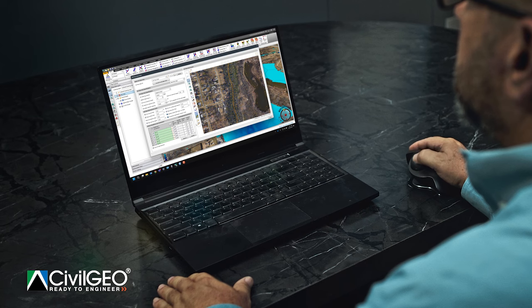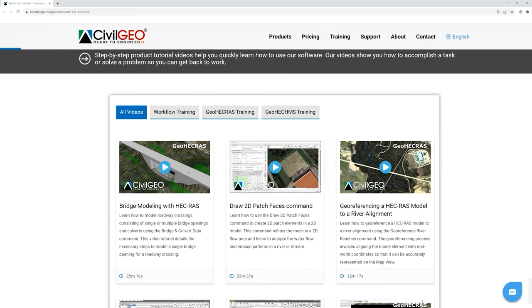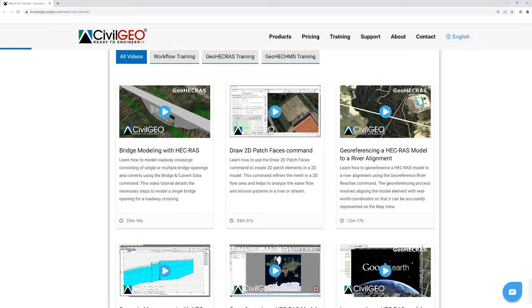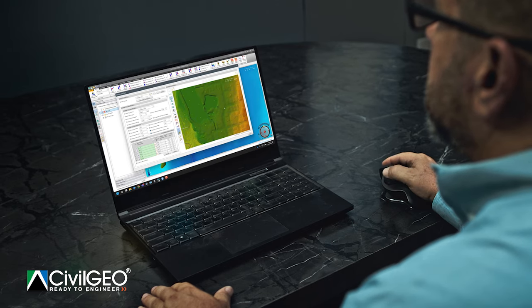We purchased the 2D HEC-RAS analysis suite from Civil Geo, and it was amazingly easy to learn using their support and their video tutorials. We were able to identify the problems, quantify them, put it in a report, and convince the City of San Antonio that this building was not in a flood plain. It's probably the most complex problem we've ever worked with, and I don't know that we could have done it without the Civil Geo 2D HEC-RAS analysis.